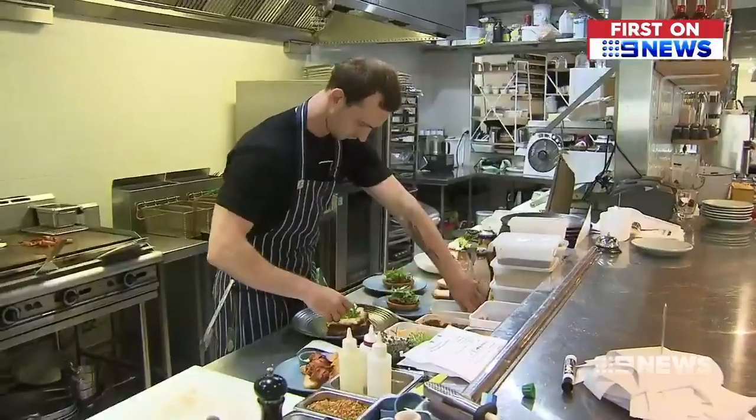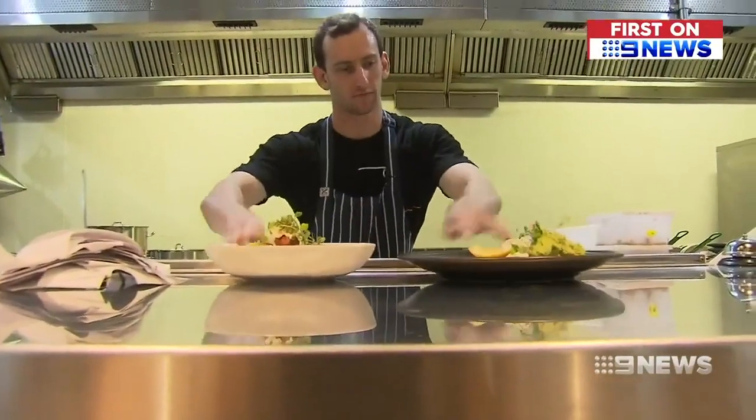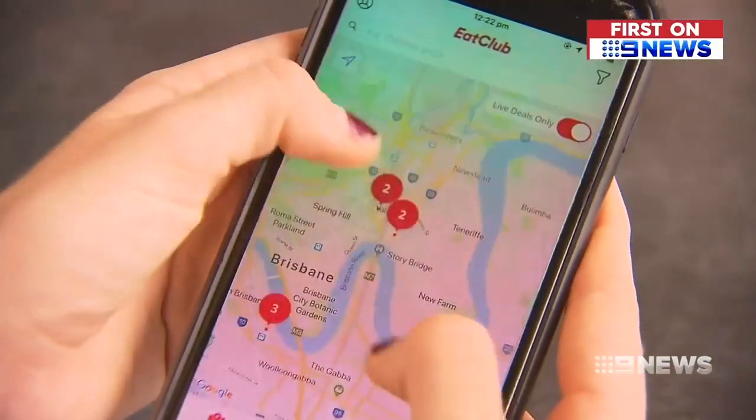Brisbane cafe Poor Boy was one of several businesses that embraced its launch here in October. Fast forward three months and they've become part of a much bigger movement.